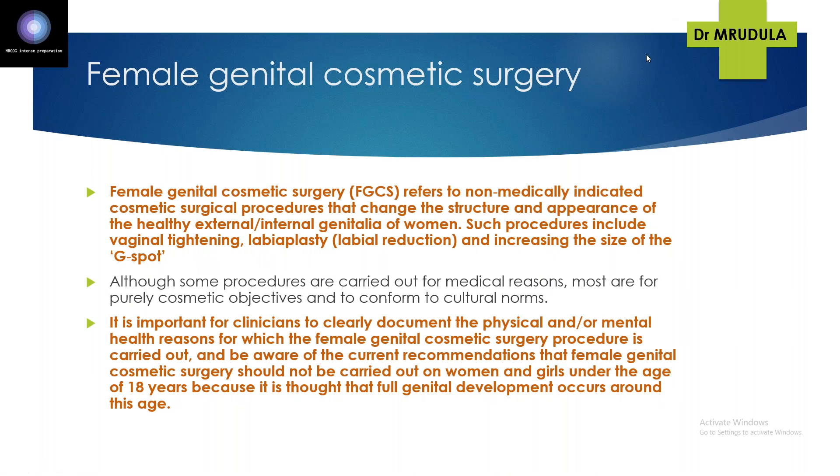If she objects to her data being entered, FGM should still be recorded because it is your duty. She can raise a complaint with the trust and it will be processed, but you have the personal duty to enter the data without anonymisation. Her objection is handled by the trust, not by the individual clinician.